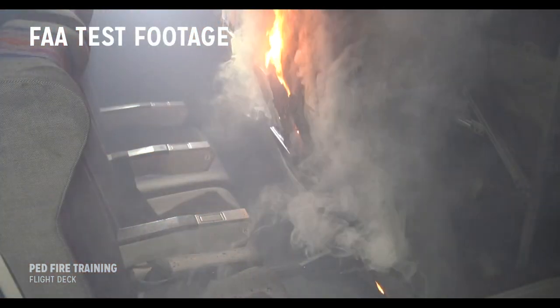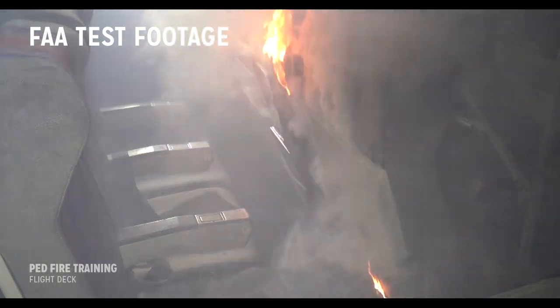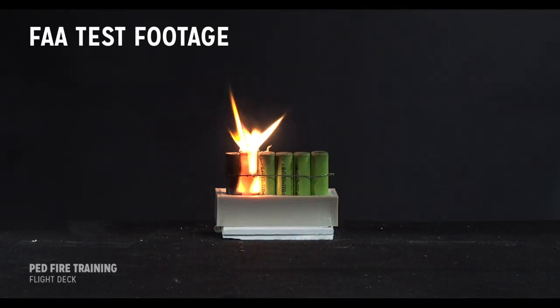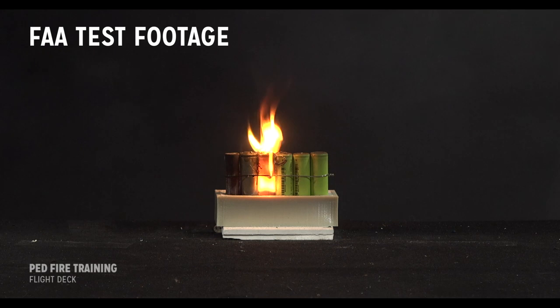The resulting fire can flare repeatedly as each cell ruptures and releases its contents. Here, for example, is a five-cell battery in which the first cell experiences thermal runaway and burns out. But the battery isn't finished burning — two or three minutes later, the heat propagated from the first cell causes the adjacent cell to flare up.